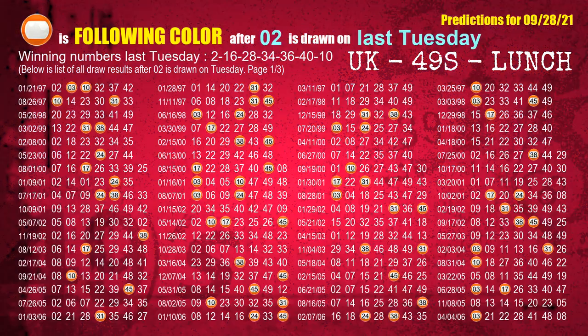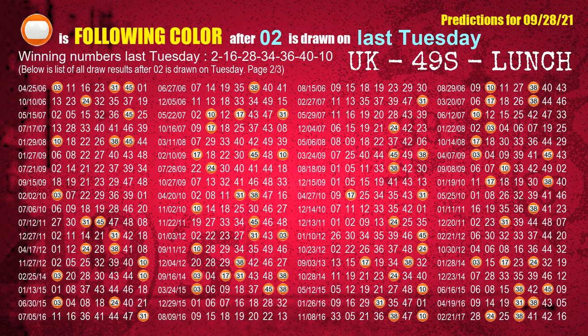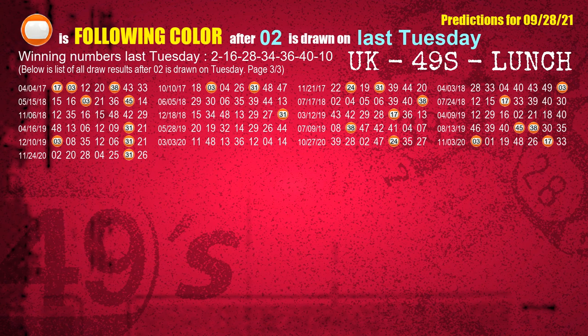Just like the following ones analysis, we can also find next week's following ball colors through the result of the same day last week. The first winning number last Tuesday is 02. We list all draw results one week after a Tuesday draw with 02 as a winning number. The most frequently following color is orange when 02 is the winning number on last Tuesday, highlighted with a color ball image.